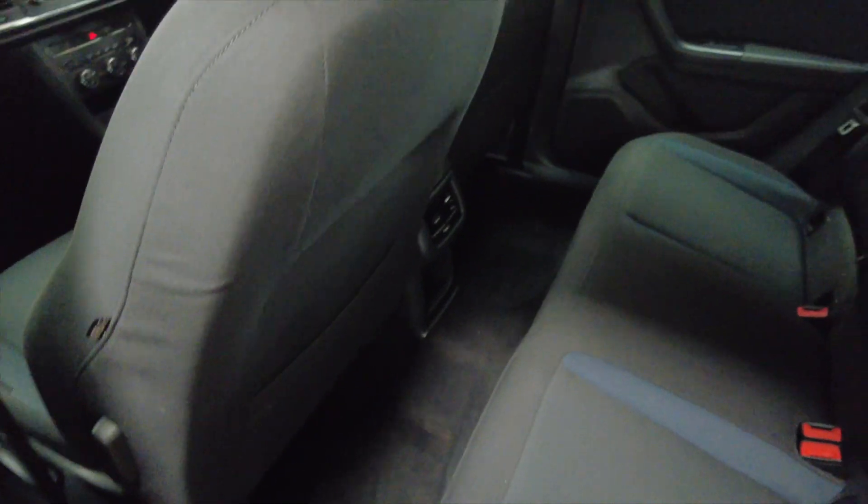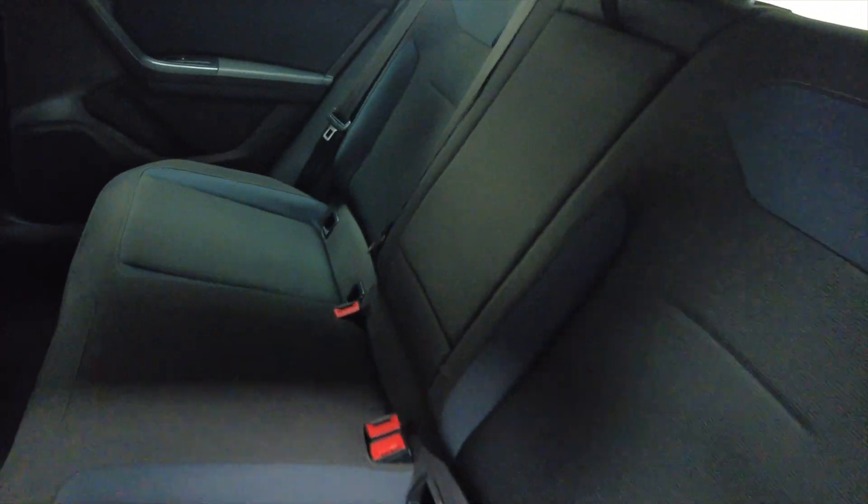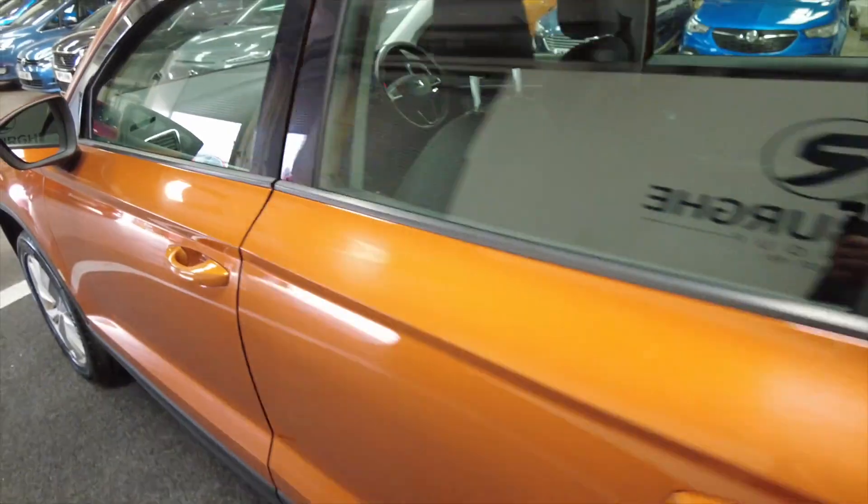Lots of leg room and head room here as you can see, and you've got a folding armrest there with adjustable cupholders. It's got electric windows front and rear.